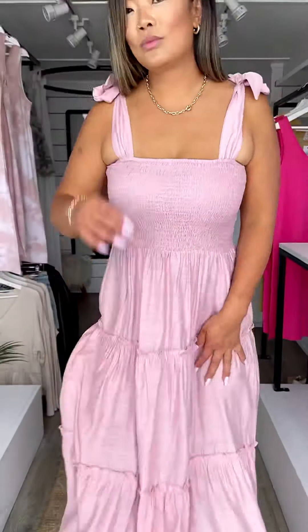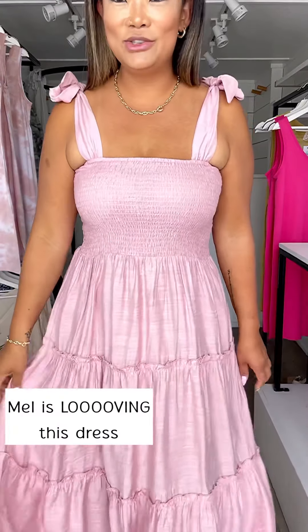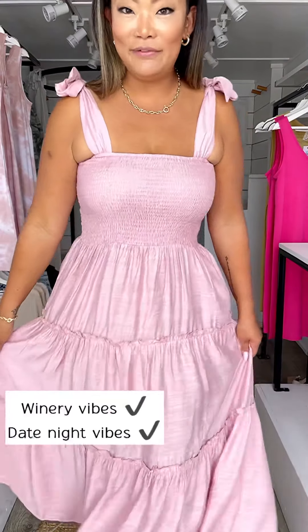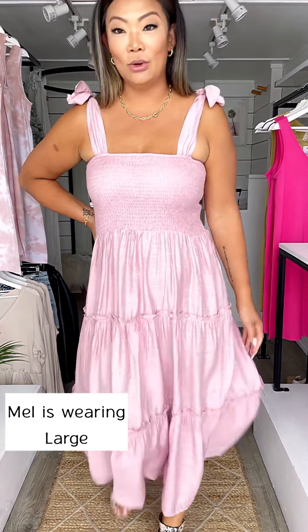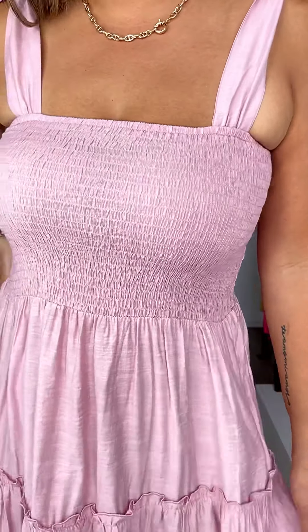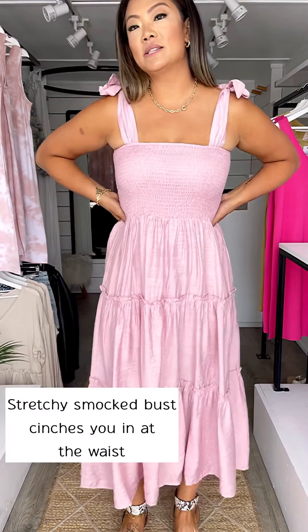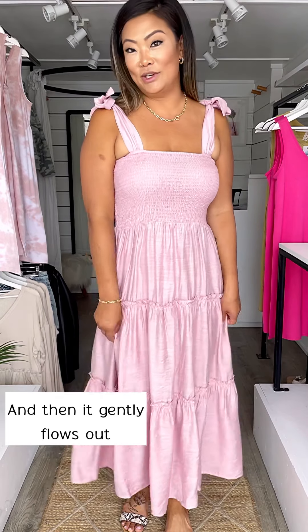I could not be having any more fun in this dress right now - oh my goodness, winery feels, date night feels! I feel amazing in this dress. The color is perfection - the bandeau almost mimics a tube top style fit, it cinches me in at the smallest part of my waist, and then of course the flowy layered tiered skirt.